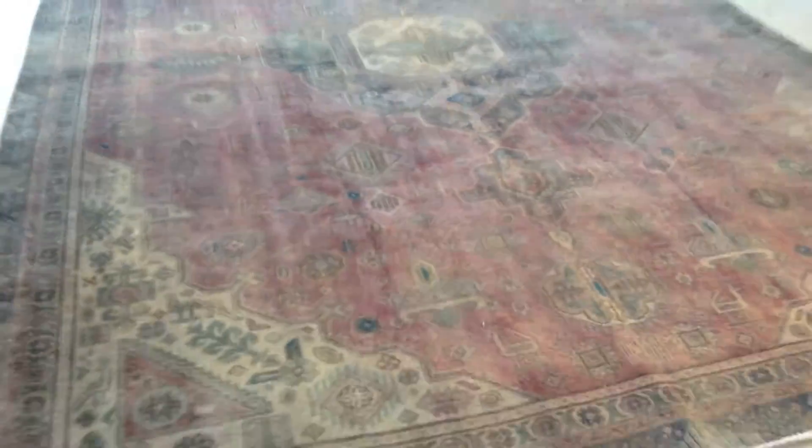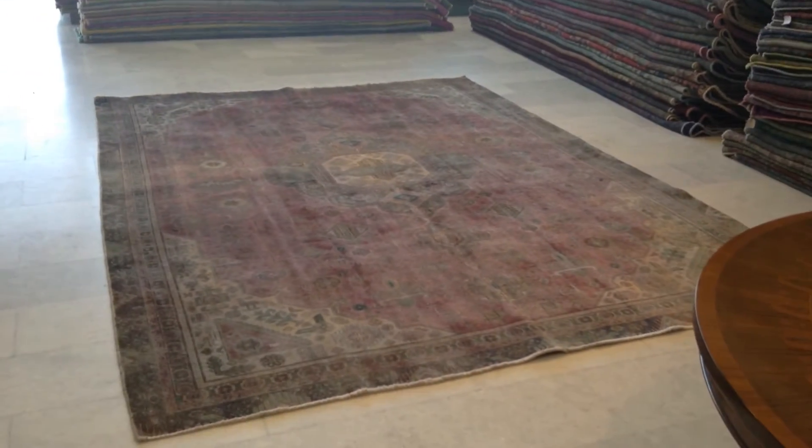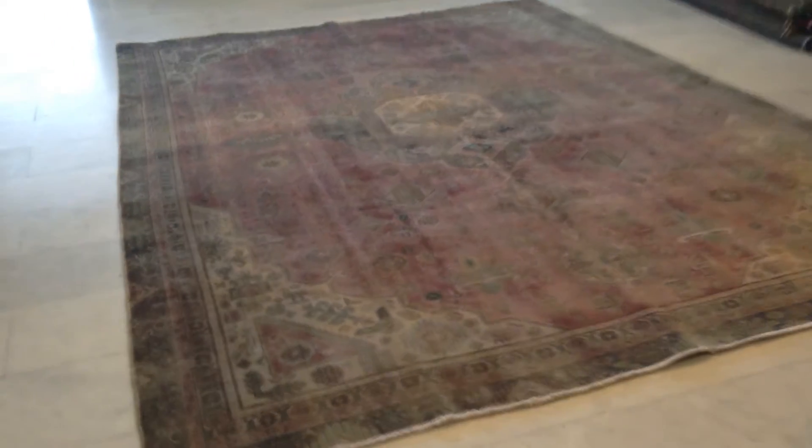This carpet then becomes darker from this other side. All of a sudden the pink is more like a purple pink. Very beautiful, very interesting how it changes.